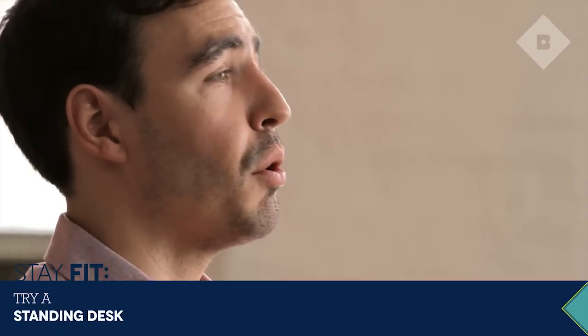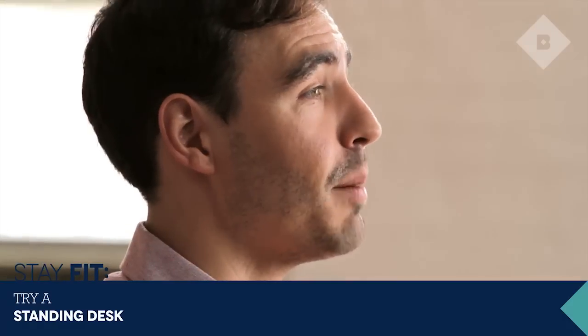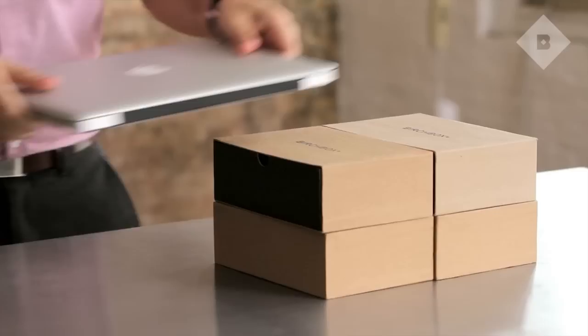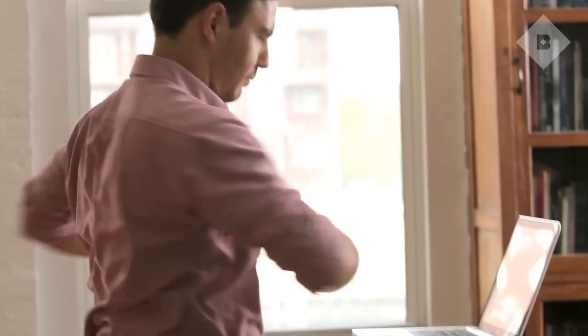Sitting all day totally curbs muscle activity. In fact, when we're sitting, we're only burning one calorie a minute. That's why a lot of people at the Birchbox office have been experimenting with standing desks. These are really easy to MacGyver on your own — you don't need to shell out for an expensive one. I really like this because I feel more energized. It improves your posture, and when that email comes that donuts just arrived in the kitchen, you're one step ahead of everybody else.